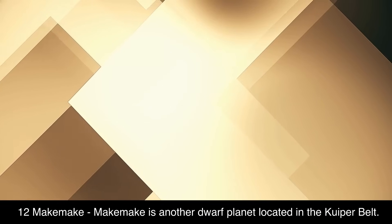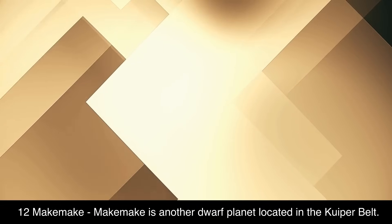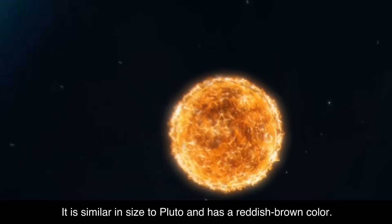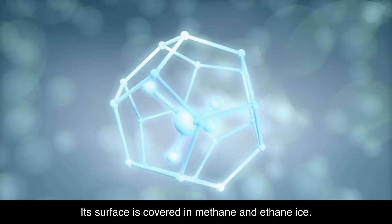12. Makemake. Makemake is another dwarf planet located in the Kuiper belt. It is similar in size to Pluto and has a reddish-brown color. Its surface is covered in methane and ethane ice.